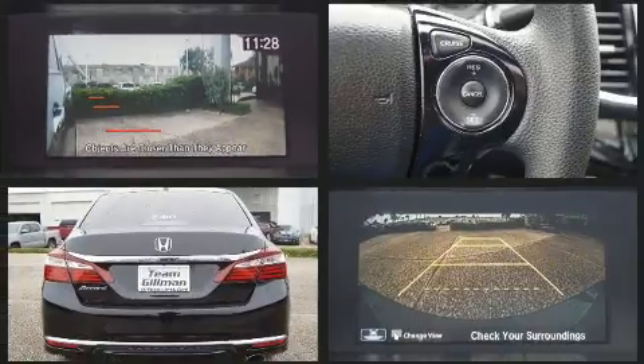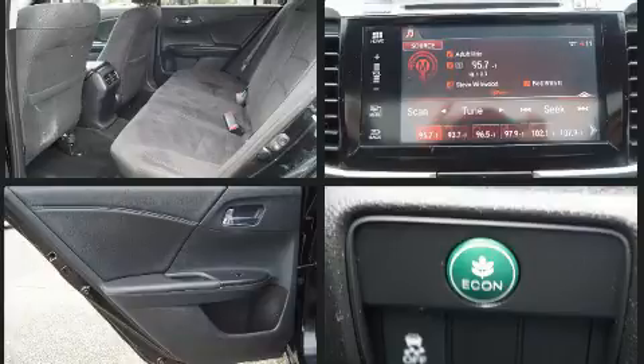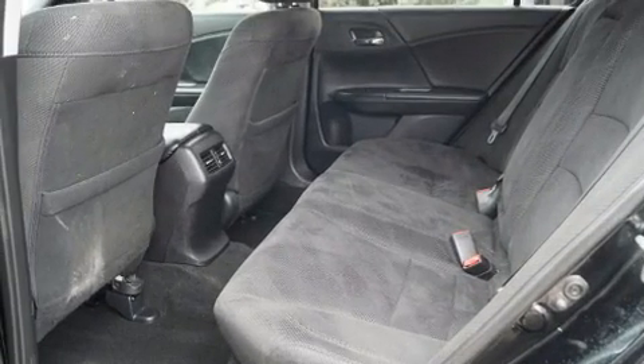It's equipped with tons of terrific amenities, but it won't break your budget. Such as remote keyless entry, delay off headlights, an outside temperature display, power moonroof, heated door mirrors, and much more.